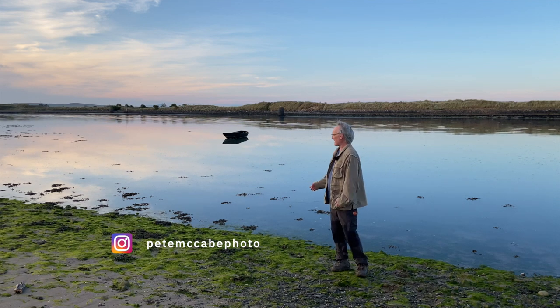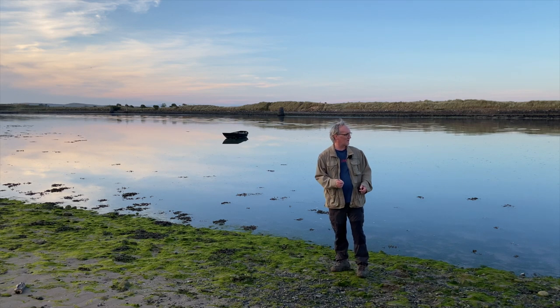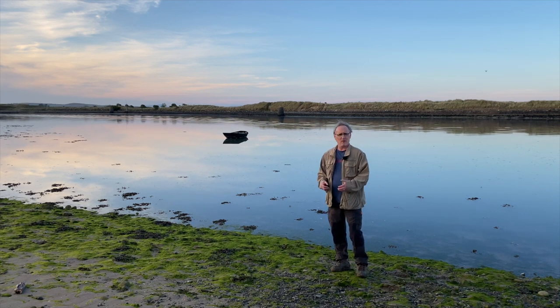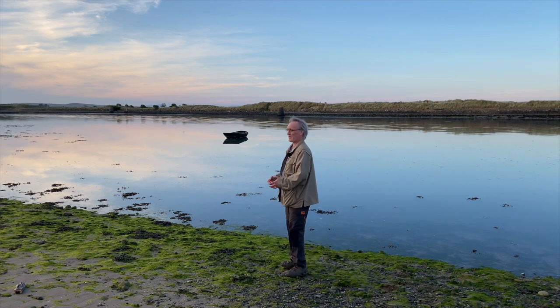Back this evening — beautiful calm evening. The tide is on its way in and I'm hoping to capture some of the beacons that guide the ships down the river here, and isolate them against the sky and the water. No idea if it's going to work but we'll see. Beautiful light, really peaceful.